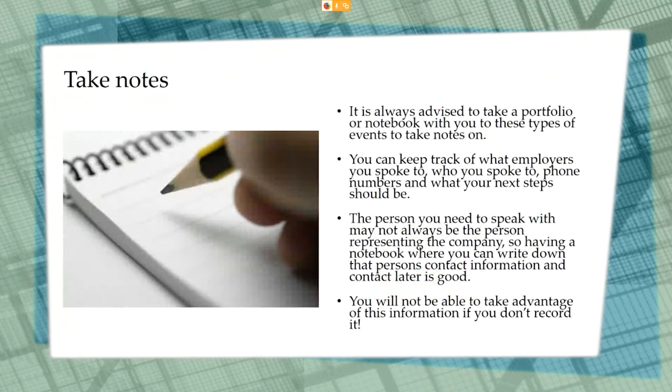It is advised to take a portfolio with you to hiring events so you can take notes. This allows you to keep track of the employers you spoke with, who you spoke with at the company, their phone numbers, and your next steps. Remember, the person representing the company may not always be the person you need to speak with to apply for a certain position, so having a notebook to write down the correct contact information is imperative. If you don't record this information now, you will not be able to make use of it later.